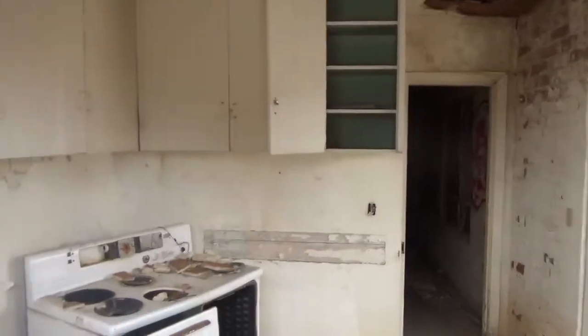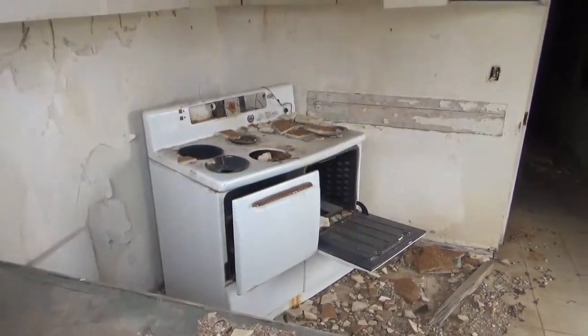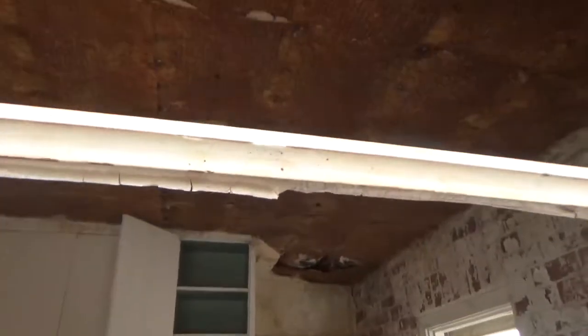Here was the kitchen area. As you can see the roof is starting to go away — it's been open to the weather for a while.